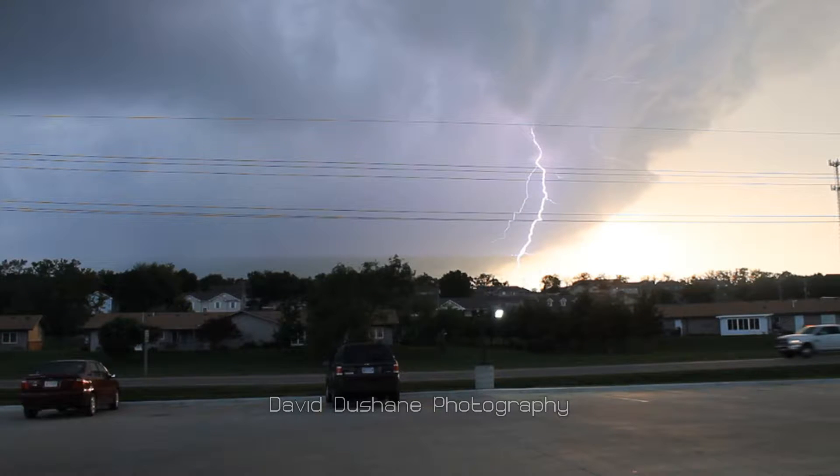If you continue to watch the video, I'll have a time-lapse at the end of all my footage, so it might be easier to see some of the events unfolding. Thanks again for watching.